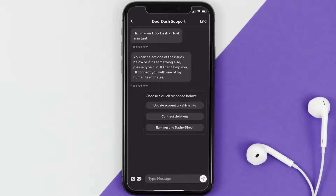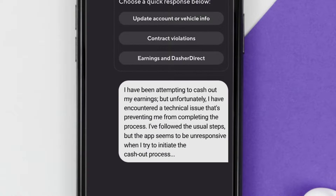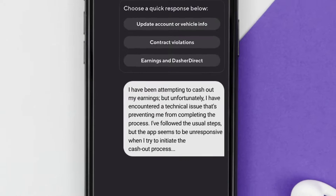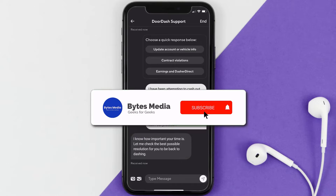Next, tap on the Chat with Support option, and once you're redirected to the chat screen, briefly explain your issue to the DoorDash representative. You can type something like: 'Hi, I have been attempting to cash out my earnings but unfortunately I've encountered a technical issue preventing me from completing the process. I followed the usual steps but the app seems to be unresponsive when I try to initiate the cash out.' Hopefully the representative will help you fix the issue.